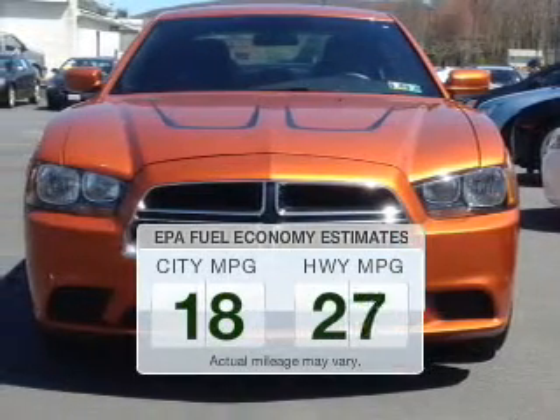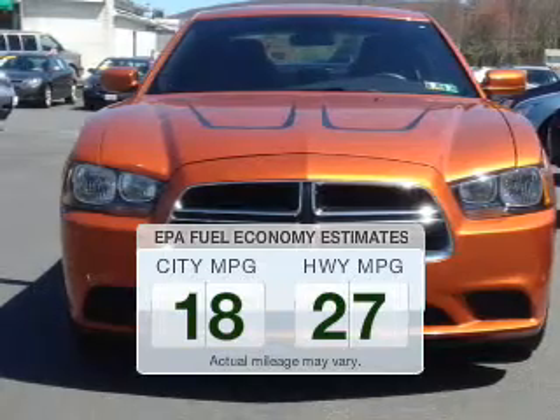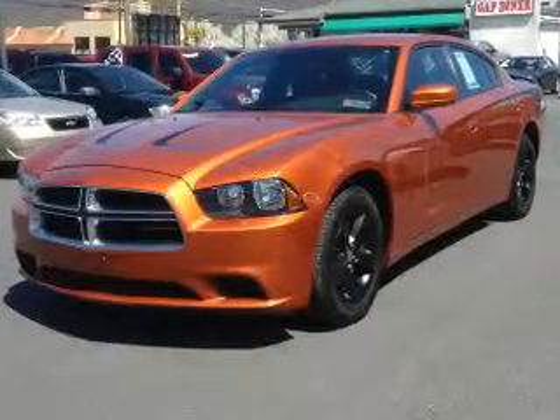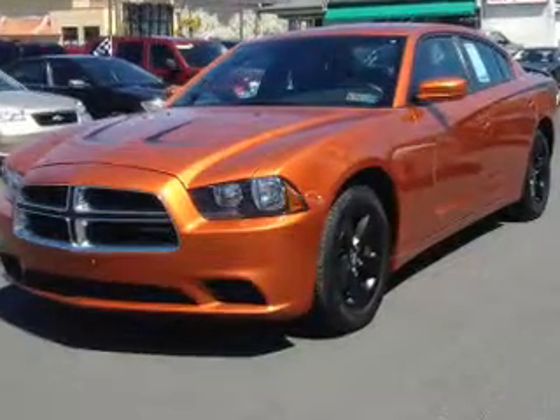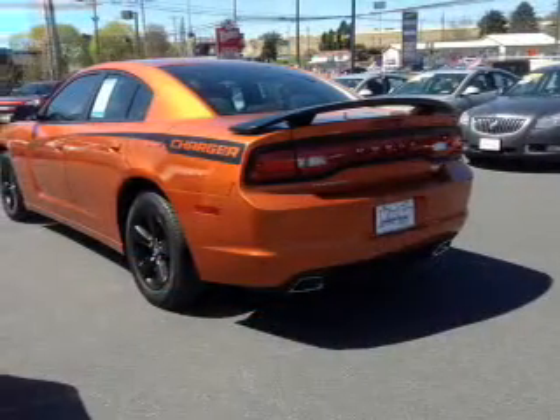Run all over town and back to home again without worrying about filling up when driving this fuel-efficient ride. The powertrain includes rear-wheel drive with a solid six-cylinder engine, connected to a smooth-shifting five-speed automatic transmission.